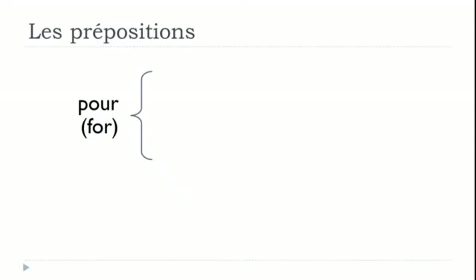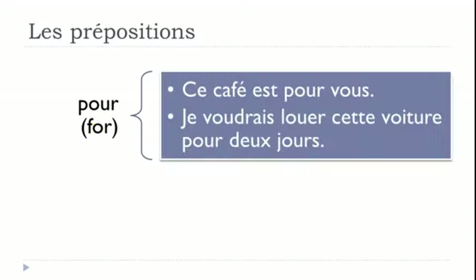The first preposition is POUR, and POUR means FOR. First example: 'Ce café est pour vous' — this coffee is for you. Second example: 'Je voudrais louer cette voiture pour deux jours.' Here we have the conditional form: I would like to rent — louer means to rent — this car — cette voiture — for two days — pour deux jours.